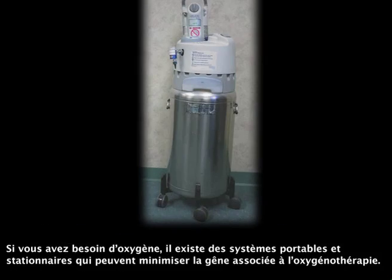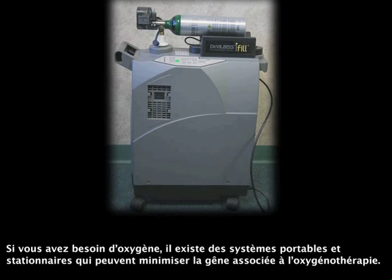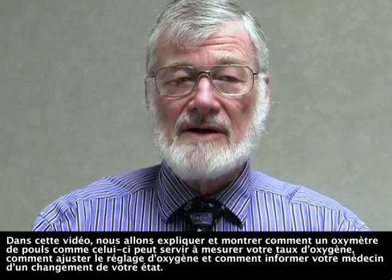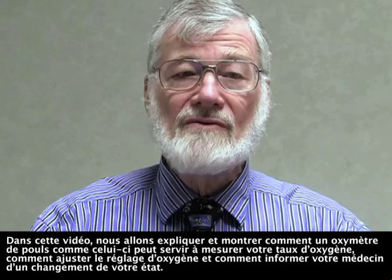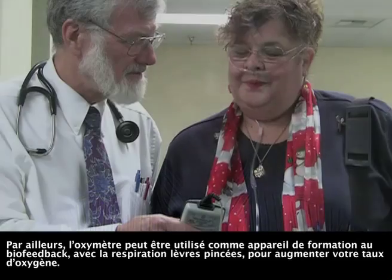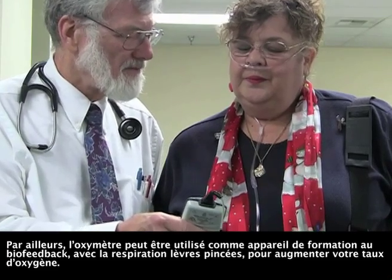If you require oxygen, there are portable and stationary systems to meet your oxygen needs, which can minimize the inconvenience associated with oxygen therapy. In this video, we describe and demonstrate how a pulse oximeter can be used to measure your oxygen level, to adjust your oxygen setting, and to inform your doctor of a change in your condition. In addition, the oximeter can be used as a biofeedback training device along with pursed lips breathing to increase your oxygen level.